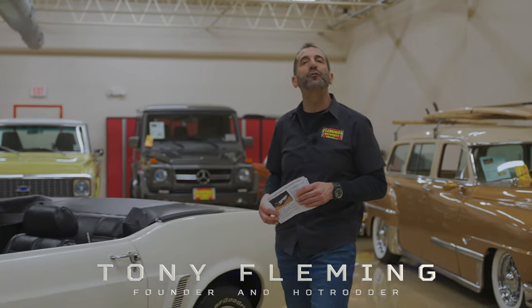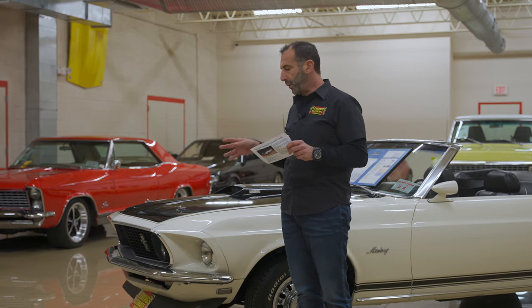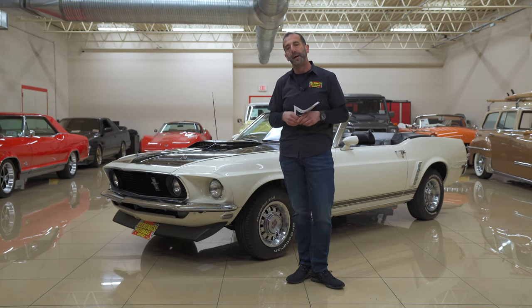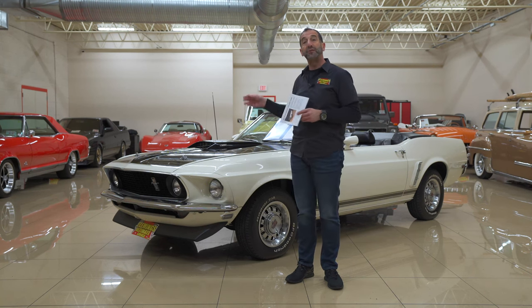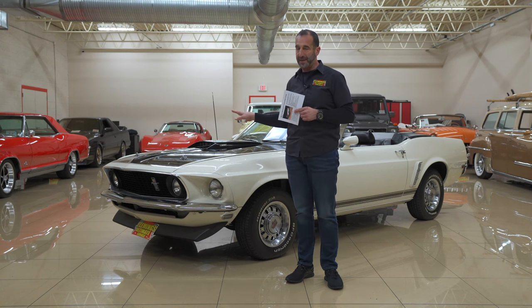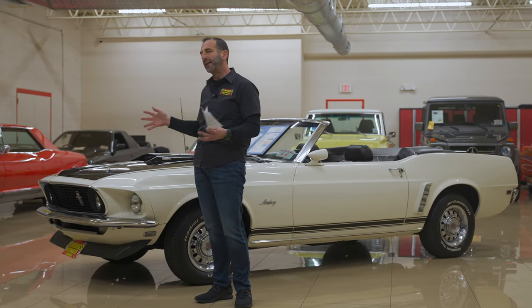Hey everybody, I'm Tony Fleming from Fleming's Ultimate Garage. Thank you for joining me on a piece of history today that is few and far between. This may be the only one of its kind left in existence right here. We have here, which I'll present you in just a minute, called a Deluxe Marty Report. Kevin Marty received the records from Ford Motor Company, telling him the build quantity and the options, broken down for us. He's provided us that report, and it comes with this car. It's probably the most important part when you're thinking about: is my car really what it was supposed to be? And this right here authenticates all that.